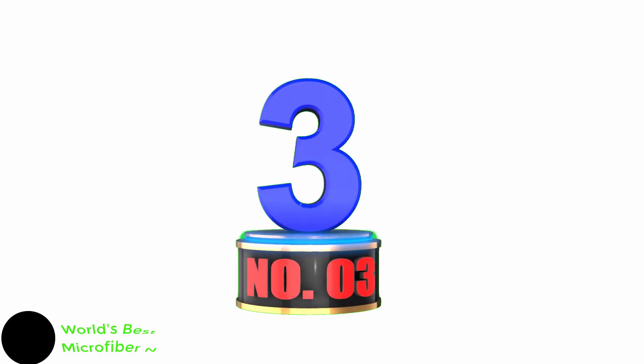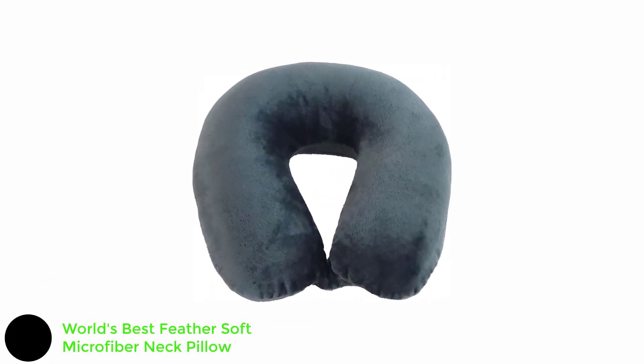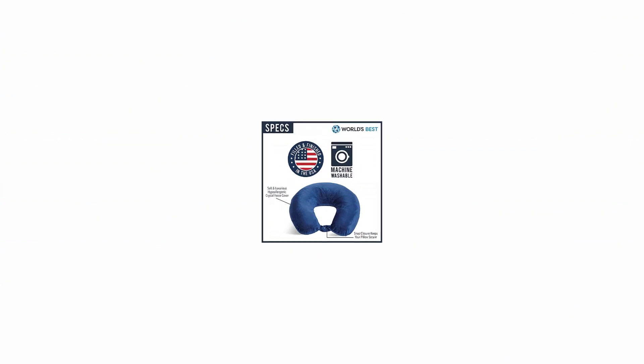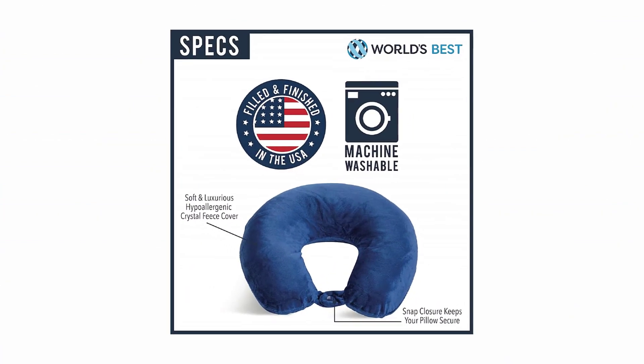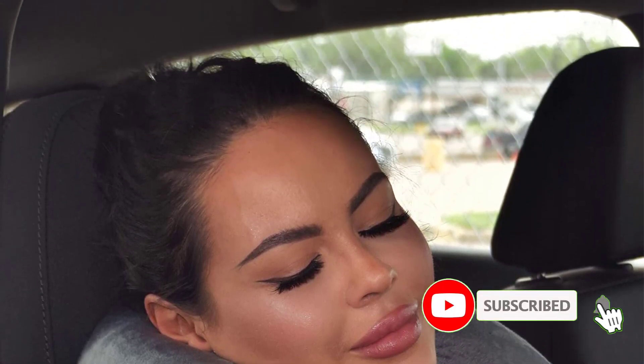Number 3: World's Best Feather Soft Microfiber Neck Pillow. This neck pillow has a fill made of a polyester blend with recycled fibers and a fleece cover. According to the brand, the pillow is made with entirely hypoallergenic materials and is completely machine washable — not just the cover. It has a 4.5 star average rating from over 7,100 reviews on Amazon.